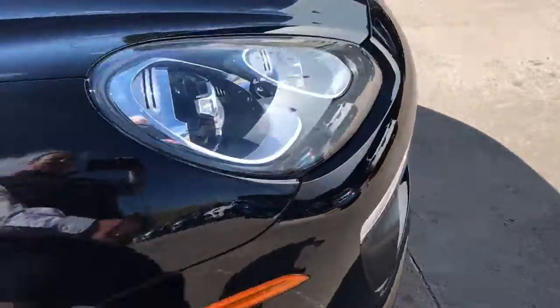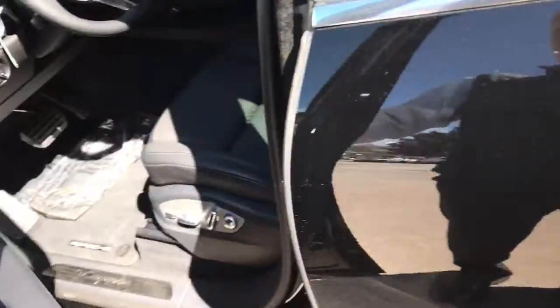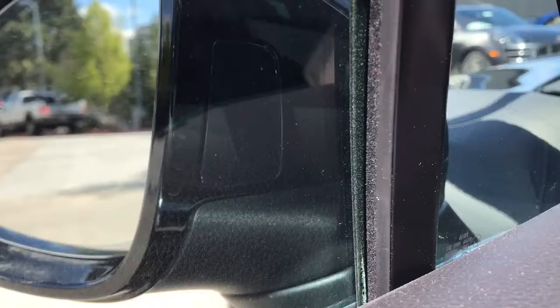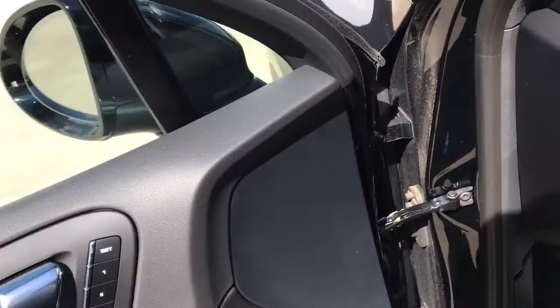You do have the 4-point LED daytime running lights as you can see there. And this car is actually equipped — black on black. You have the lane change assist, so it actually lights up in the rear view mirror if somebody's in your blind spot at about 20 miles an hour.